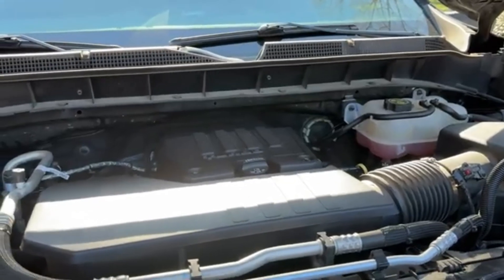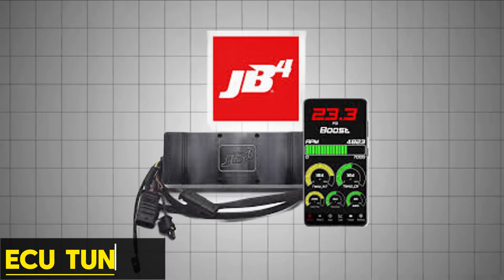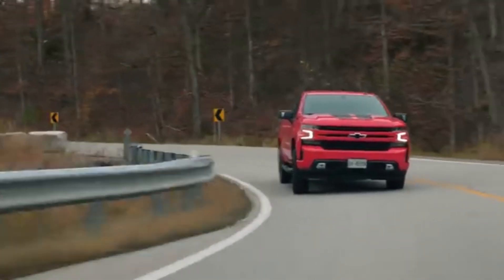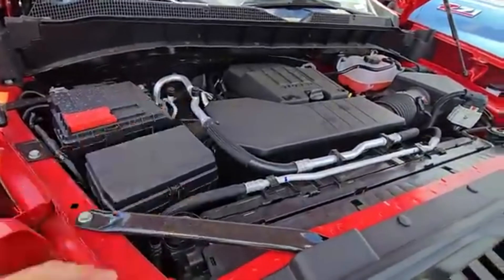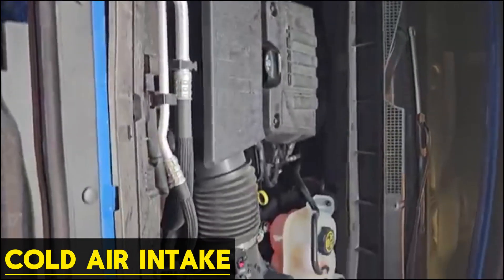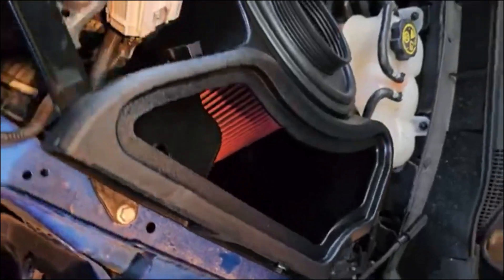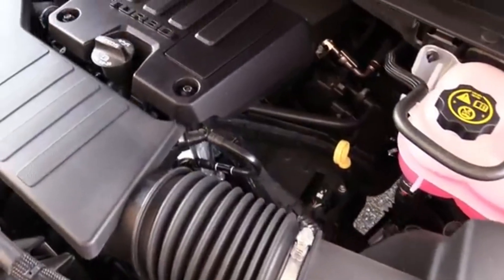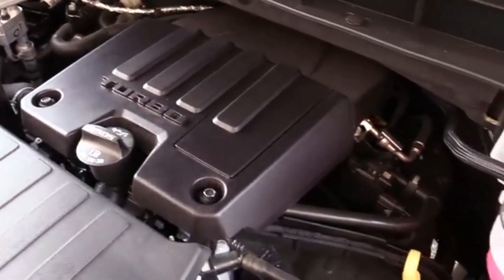In the tuning and aftermarket world, the L3B is gradually gaining attention. The most common modification is ECU tuning via piggyback modules like the JB4, which reportedly can yield gains of up to 85 wheel-horsepower and 120 wheel-torque on a stock truck by adjusting boost, fueling, and ignition timing. There are also cold air intakes, upgraded charge pipes, and downpipes used by enthusiasts to improve flow and reduce restrictions. Some tuning houses offer custom calibration that adjusts torque limits, cam timing, boost pressure, and air-fuel ratio. However, because the L3B is relatively new and already highly optimized, the tuning margin is more limited compared to older, simpler engines.